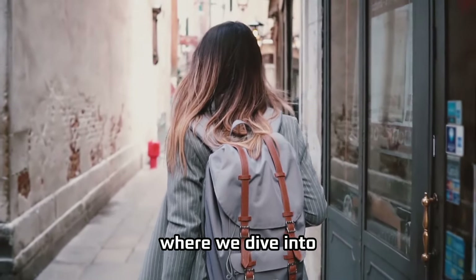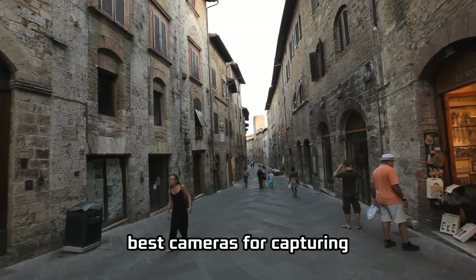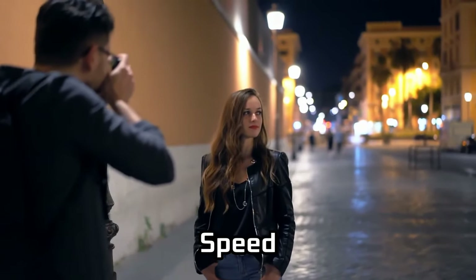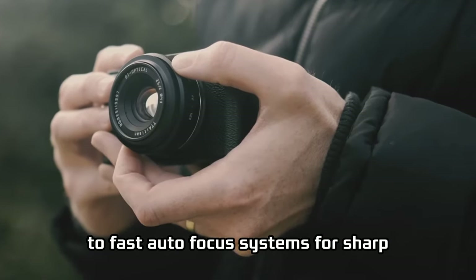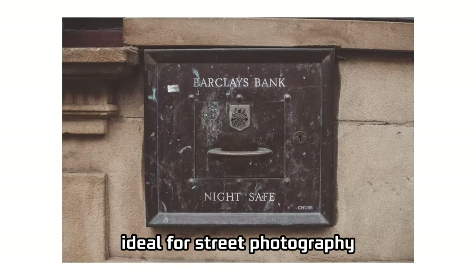Welcome to our latest video where we dive into the world of street photography. Today, we're focusing on the best cameras for capturing life's unscripted moments in urban landscapes. We'll explore cameras that blend portability, speed, and image quality, perfect for the dynamic environment of the streets. From lightweight designs for discreet shooting to fast autofocus systems for sharp, candid shots, we'll cover the key features that make a camera ideal for street photography.